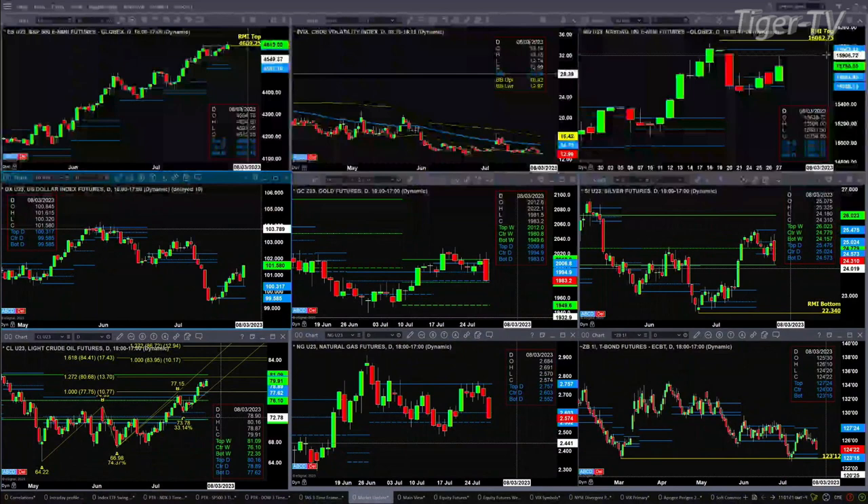Key support for gold is at $1,980.80. If price closes below $1,980.80, we'd be looking at a move down to $1,949.60. Silver has pulled back and is testing the bottom of its weekly profile at $24.15. If that level fails, we're likely headed back towards the lows that developed that Rhodes momentum indicator bottom.